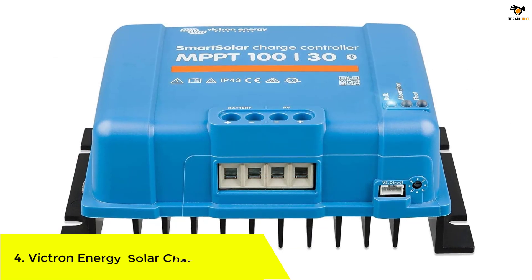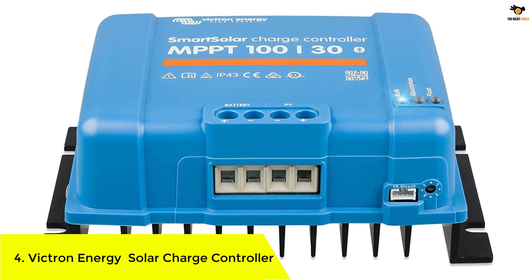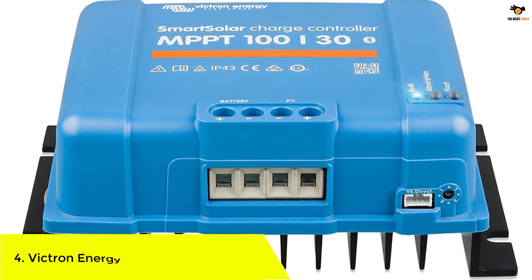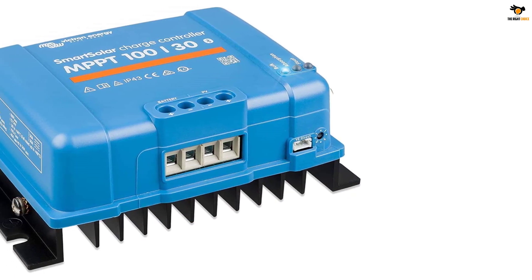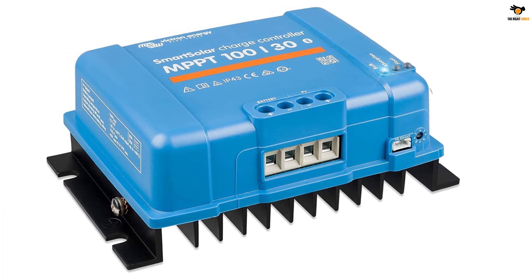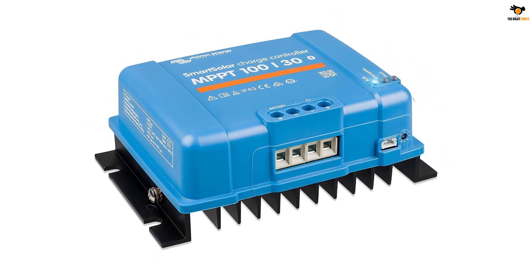Number 4: Victron Energy Solar Charge Controller. Despite being a premium brand of solar charge controllers, Victron Energy and its products can be a great option for many because of their high reliability while offering various features. The Victron Energy SmartSolar MPPT Solar Charge Controller is the second product in this article and it is the most reliable option present in this list.